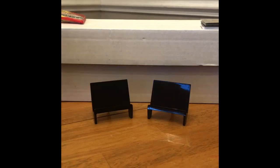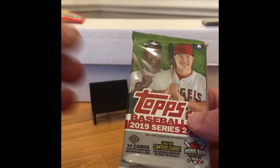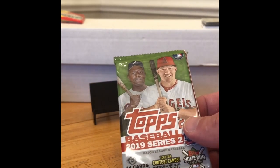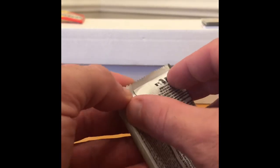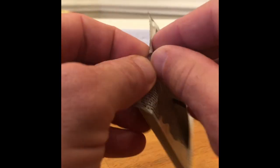I always go newest to oldest, so we'll do 2019 Topps Series 2. We're looking for a Vladimir Guerrero short print — the one with no name, no number on the back. And then base and parallel cards of Pete Alonso, Fernando Tatis, and Eloy Jimenez. Please forgive me too — my son's been sick for a couple weeks, so I'm a little stuffy.